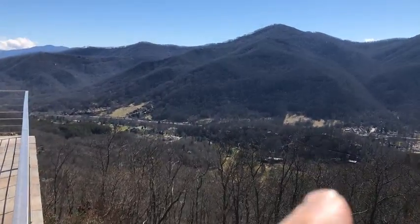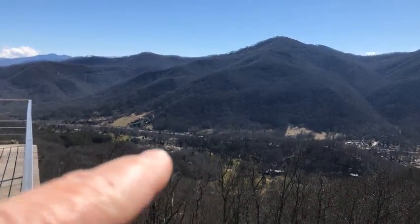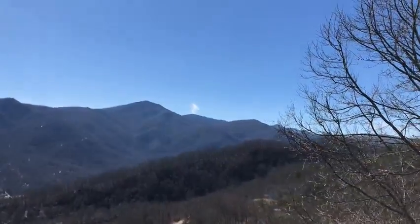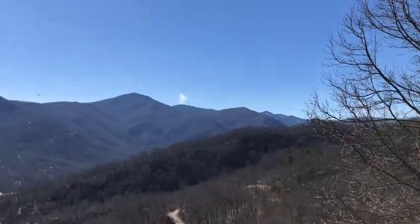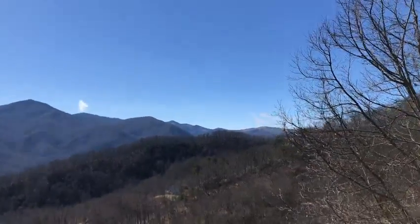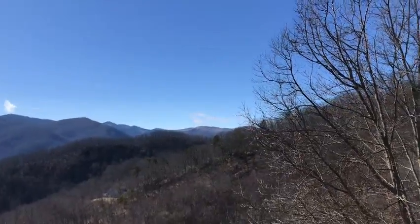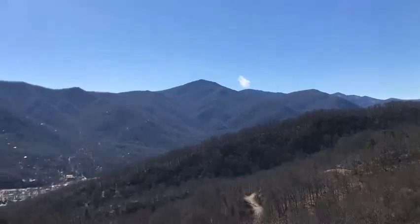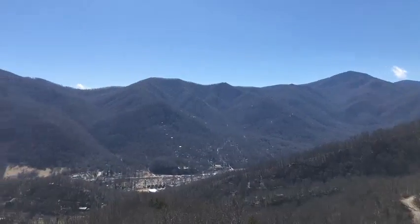This right here is the golf course down at Maggie Valley — this is 1923 heading up towards the parkway. That's the view out of the bedroom we saw some pictures of. The parkway is up there, that's Soko Gap up towards Cherokee, and then we turn like this.